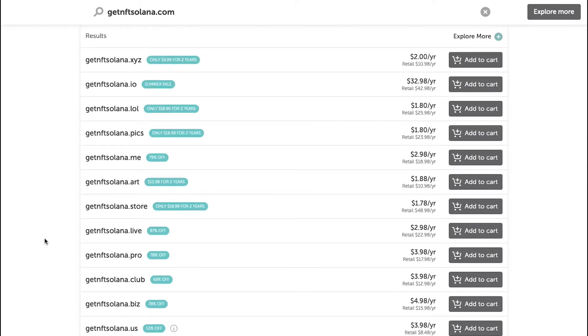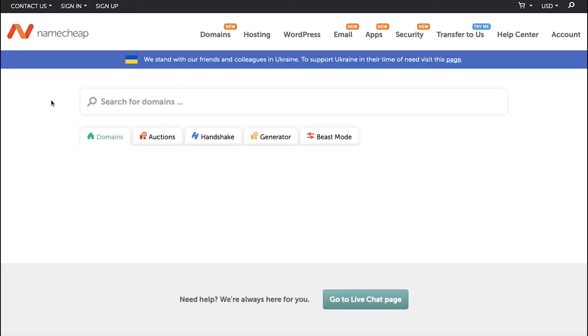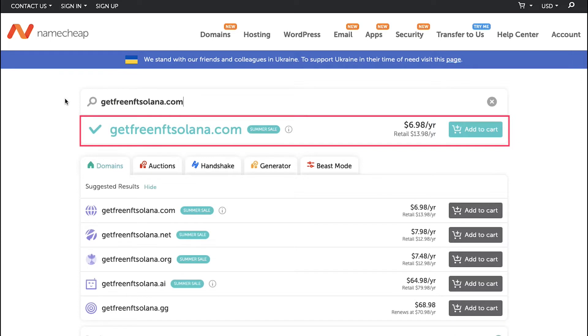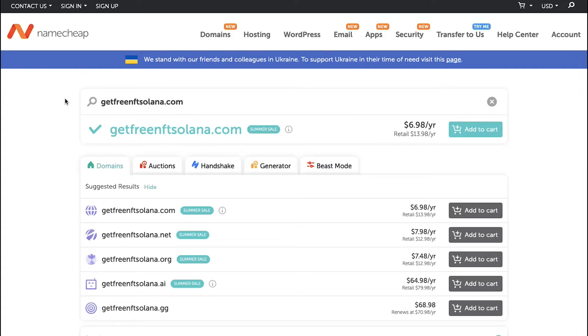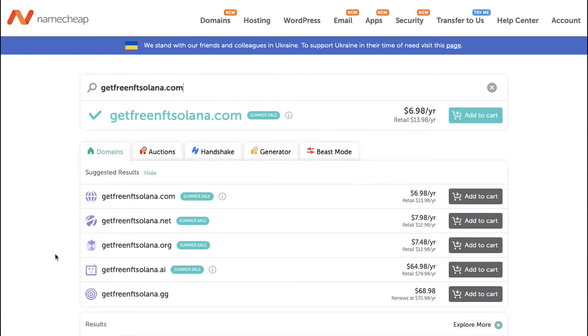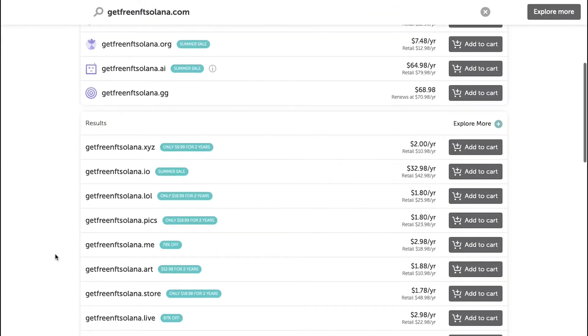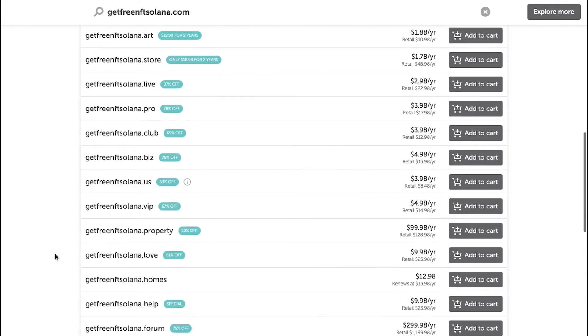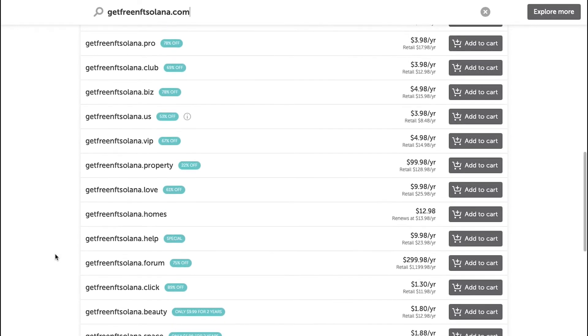Our first domain search, nftsolana.com, was premium and very costly, and the second, getnftsolana.com, is unavailable. Let's make another search — this time let's type getfreenftsolan.com, and wow, luckily this domain name is available at a price of $6.98 per year, which is pretty affordable. If we want this, we need to click on the Add to Cart button. Scroll down and you'll see many other domain extensions also available. So we've got our domain name for our NFT marketplace.